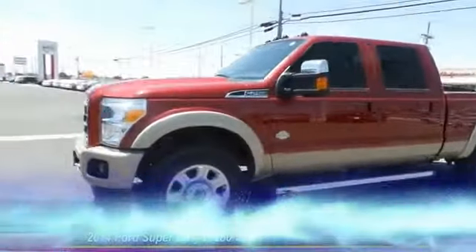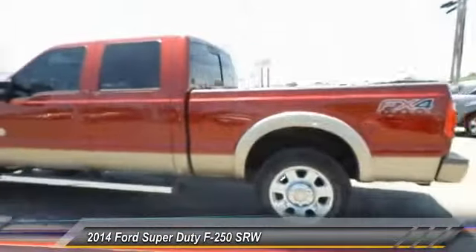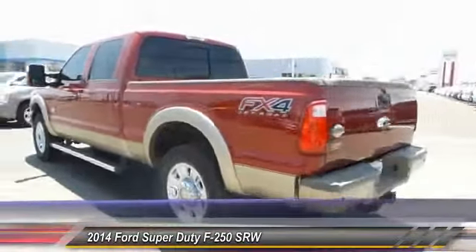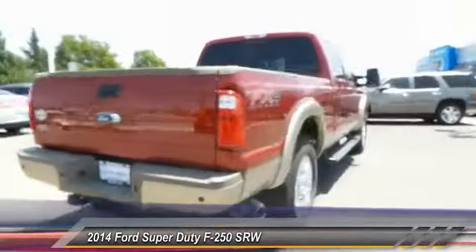The 2014 Ford F-250 Super Duty. Head-to-head fuel efficiency. Head-to-head towing. Head-to-head torque. Ford F-250 Super Duty.